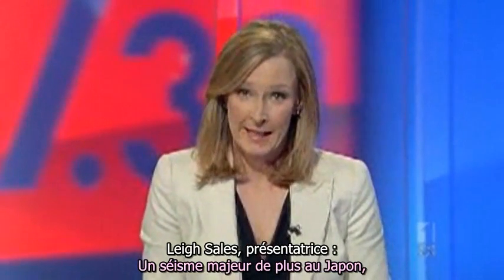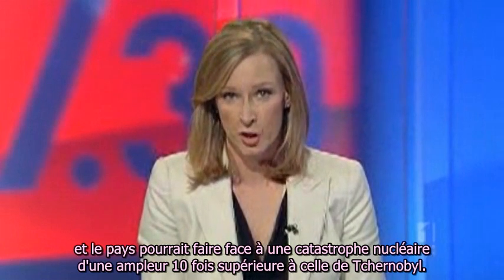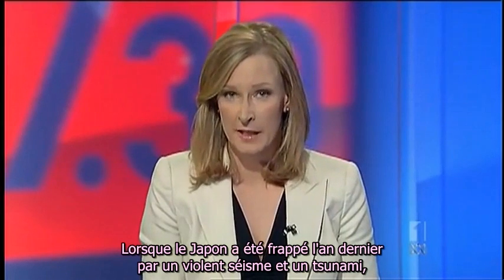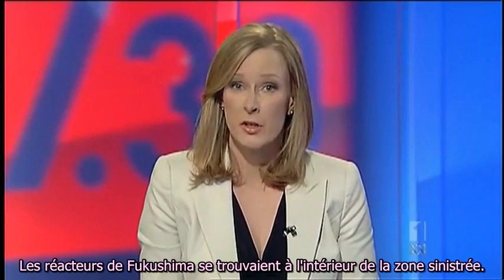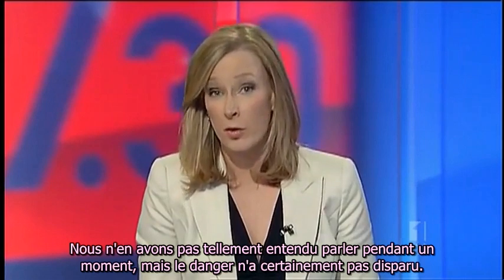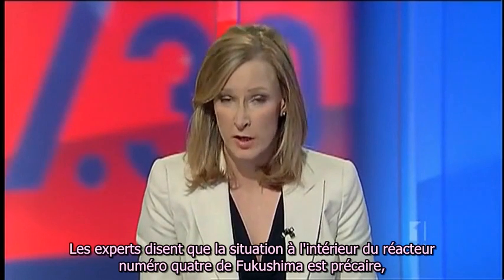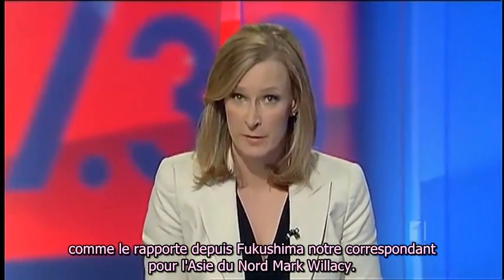One more major earthquake in Japan and the nation could face a nuclear disaster 10 times the scale of Chernobyl. That's what experts are telling 7.30. When Japan was hit last year by a massive earthquake and tsunami, the world feared nuclear catastrophe. The nation's Fukushima nuclear reactors were inside the disaster zone. We've not heard much about them for a while, but the danger certainly hasn't passed. Experts say the situation inside Fukushima reactor number 4 is precarious, as North Asia correspondent Mark Willisey reports from Fukushima.